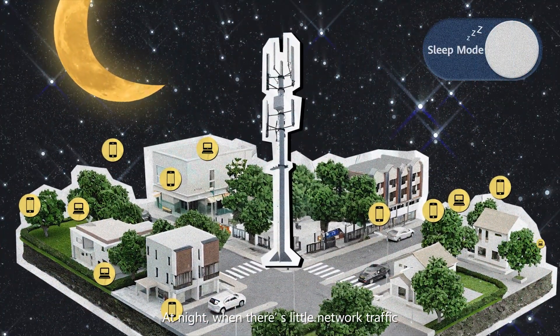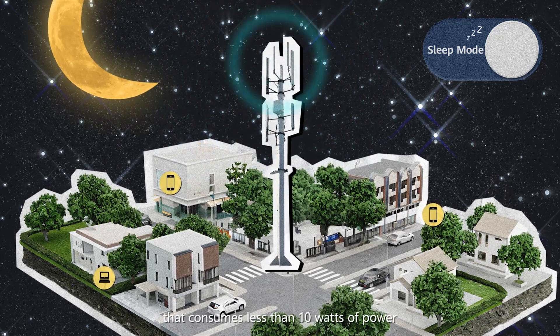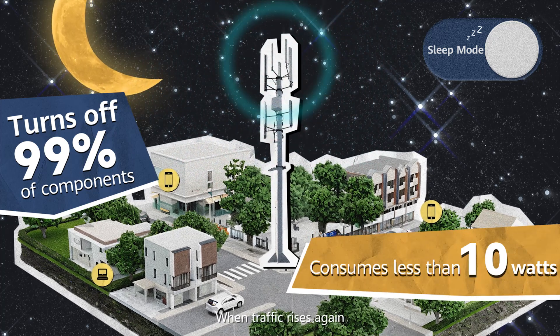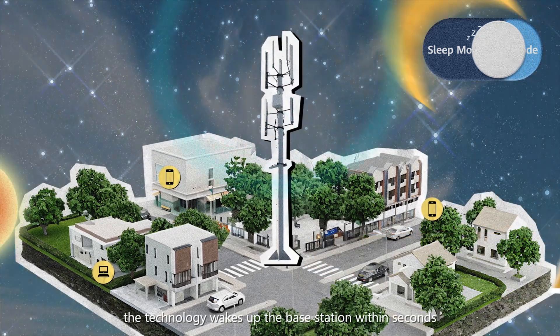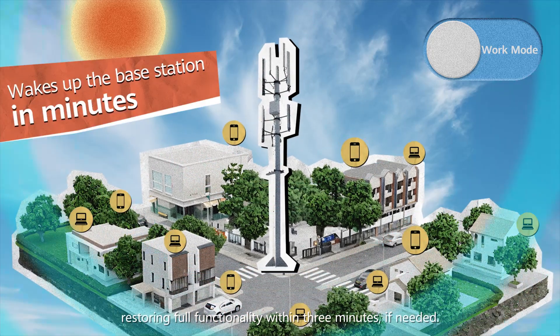At night, when there's little network traffic, the base station enters a deep sleep mode that consumes less than 10 watts of power, similar to an LED light bulb. When traffic rises again, the technology wakes up the base station within seconds, restoring full functionality within 3 minutes if needed.